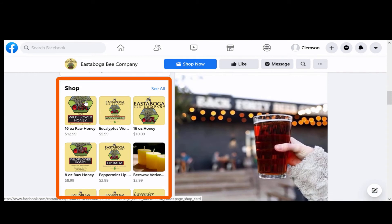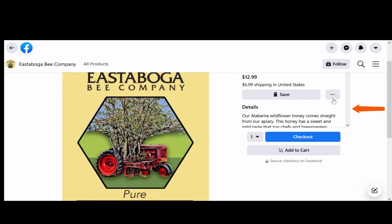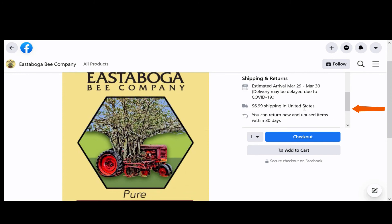They have enabled the Shop section where users can buy directly from Facebook, and all of the important price, shipping, product description, and return information is right there.